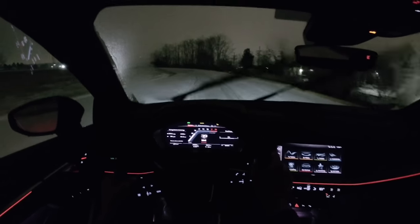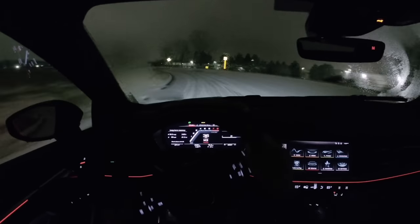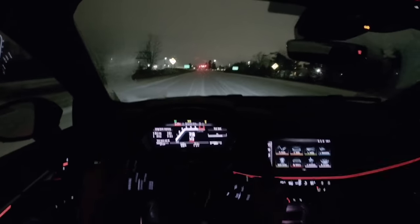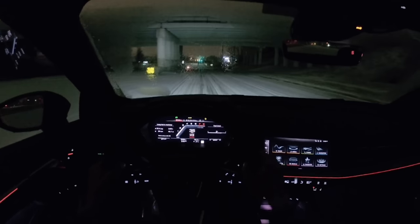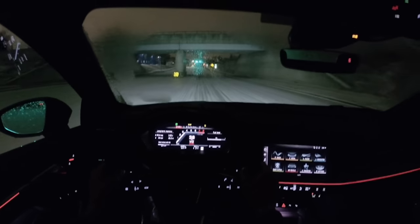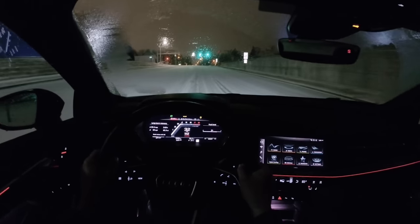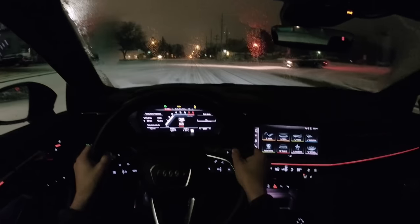It will upshift automatically in manual mode, which some may like, others may not. This S3 is just a blast to drive in manual mode — you get so much control over the transmission and gearbox with a 7-speed dual-clutch. Those pops from the exhaust are pretty loud under that overpass. I feel like the exhaust is a little bit more muted on the interior of this car, but from the outside it probably sounds pretty mean.